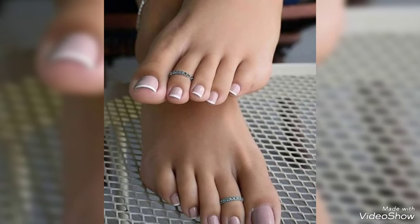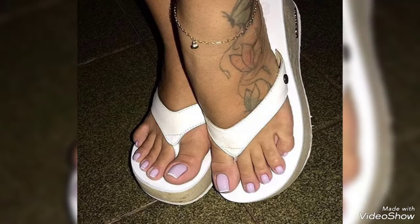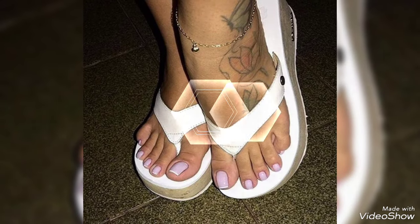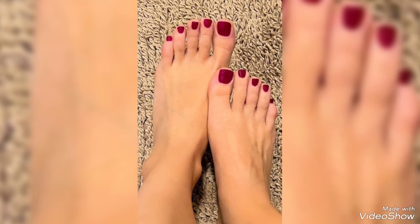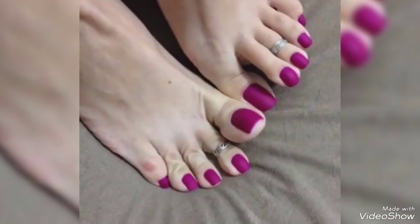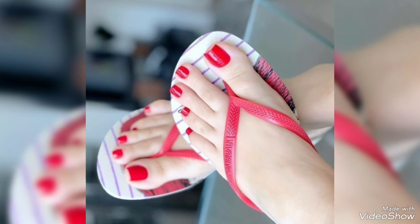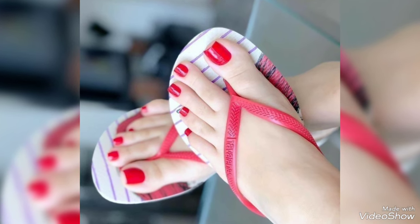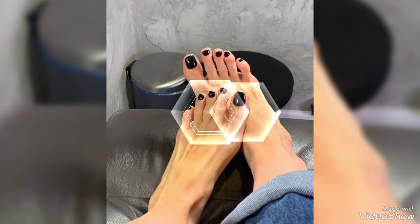Hello friends, welcome to my YouTube channel Fashionista Woman. Today my video is about the most stunning and very elegant design ideas of tonal art designs for ladies 2024. Today I'm going to share with you the most elegant and very pretty design ideas of tonal art designs for those ladies who want to look very gorgeous and very stylish.